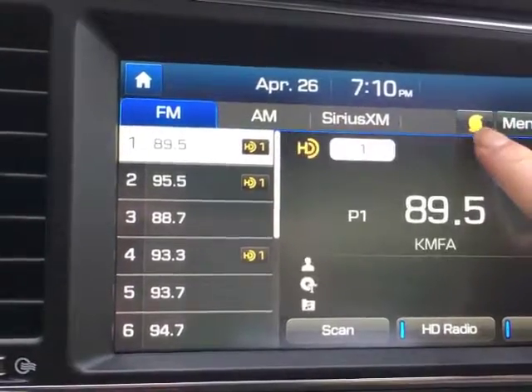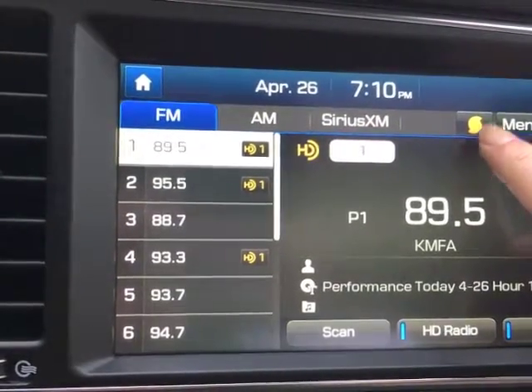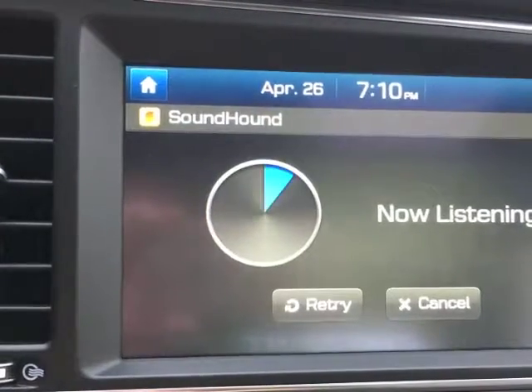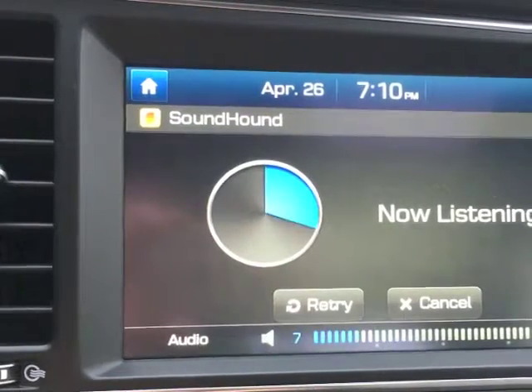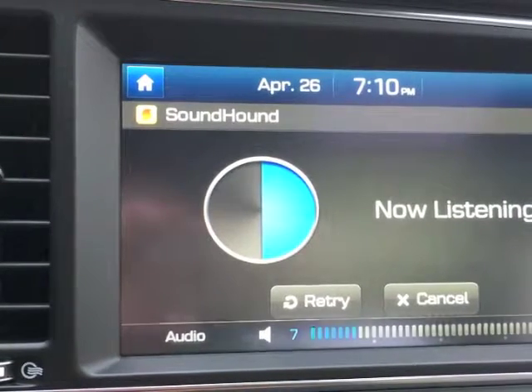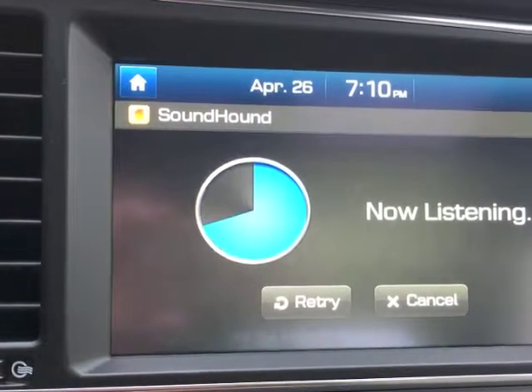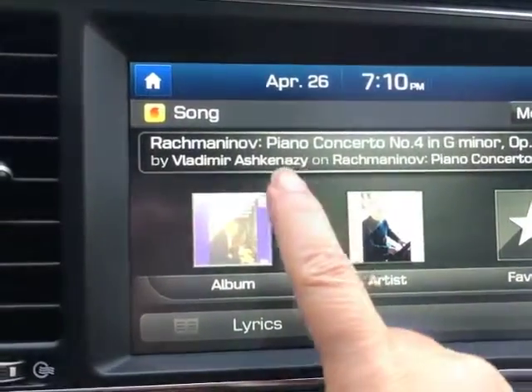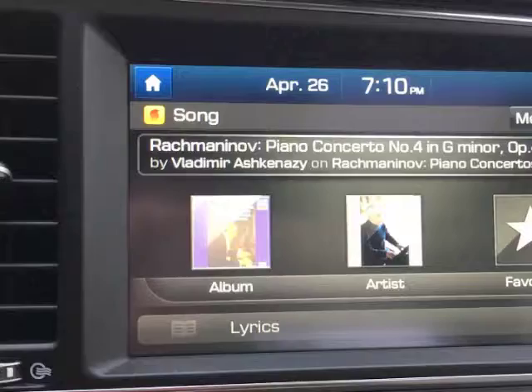You just hit this, which is the icon for SoundHound. And here you have Rachmaninoff. Isn't that cool?